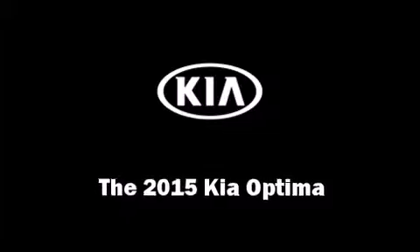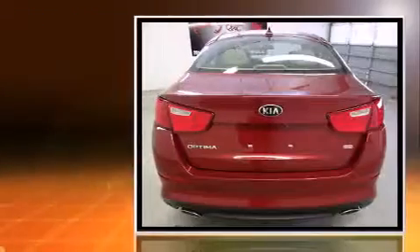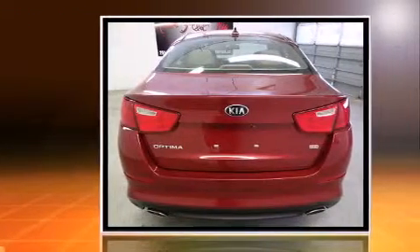The 2015 Kia Optima. This four-door, five-passenger sedan offers the latest in technological innovation and style.